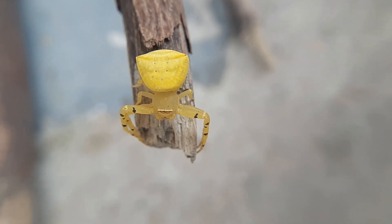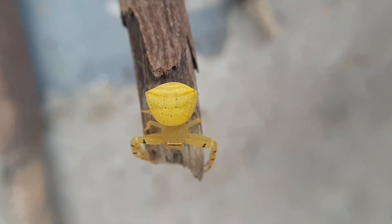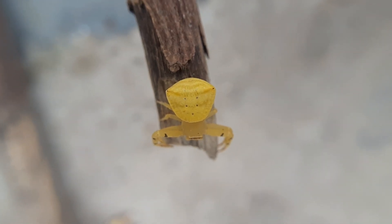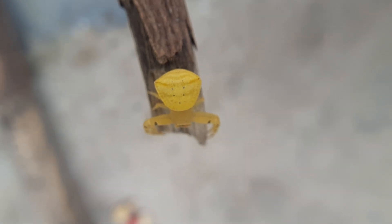As a valuable part of the ecosystem, flower crab spiders help control insect populations by preying on pollinators that visit flowers for nectar. This contributes to the balance of local ecosystems and the overall health of plant communities.